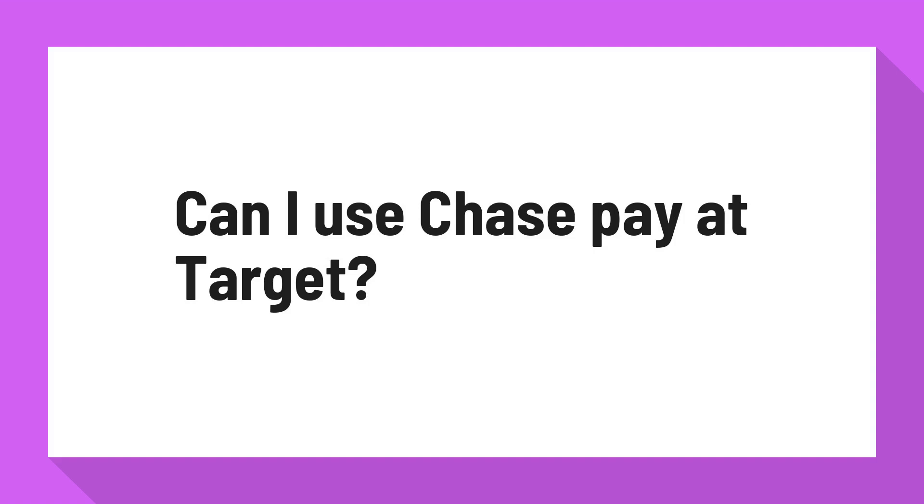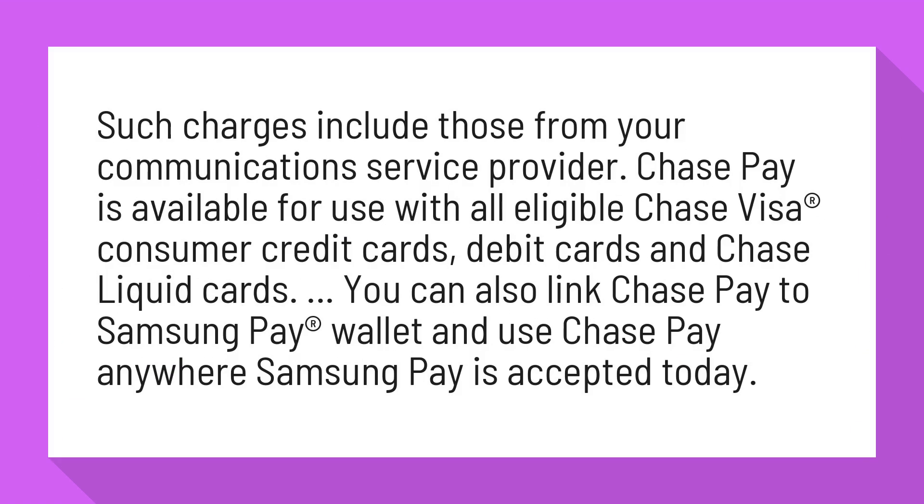Can I use Chase Pay at Target? Chase Pay is available for use with all eligible Chase Visa Consumer Credit Cards, Debit Cards, and Chase Liquid Cards. You can also link Chase Pay to Samsung Pay Wallet and use Chase Pay anywhere Samsung Pay is accepted today.